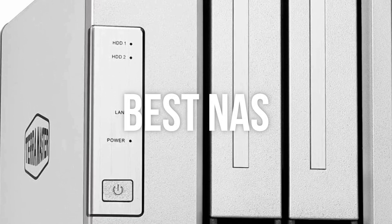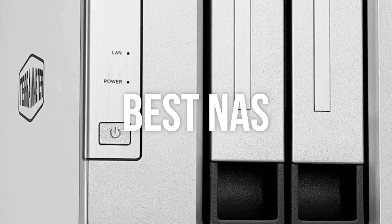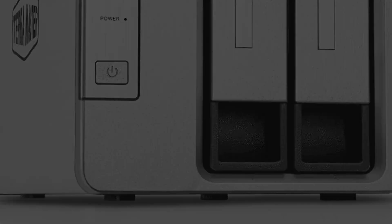Hey guys, in this video we are going to be checking out the best NAS in this year.